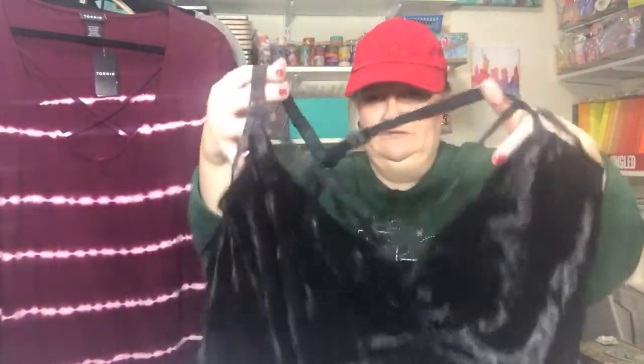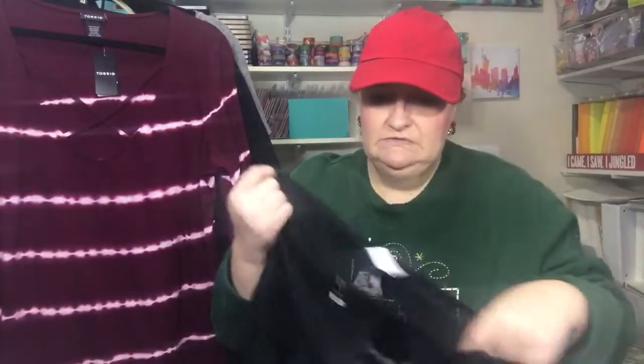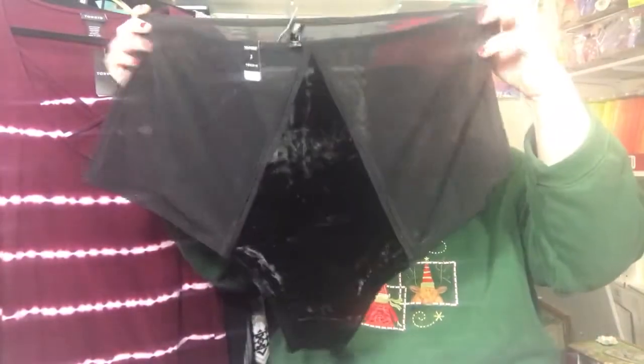I also picked up this crushed velvet bralette in black. Again, I did not know which size underwear I would use, so I picked up two sizes. It's kind of like the boy short style — I picked up two sizes of that, and then I picked up two sizes of these.